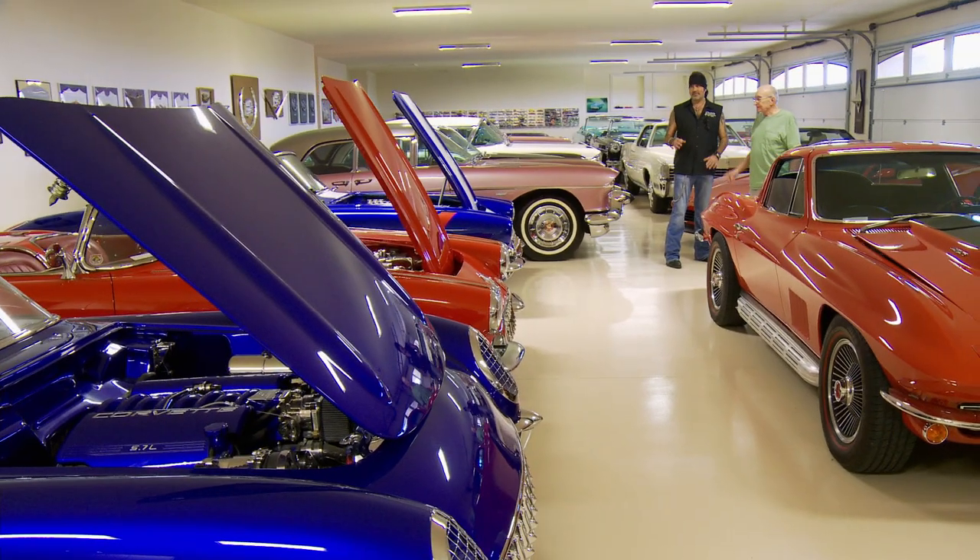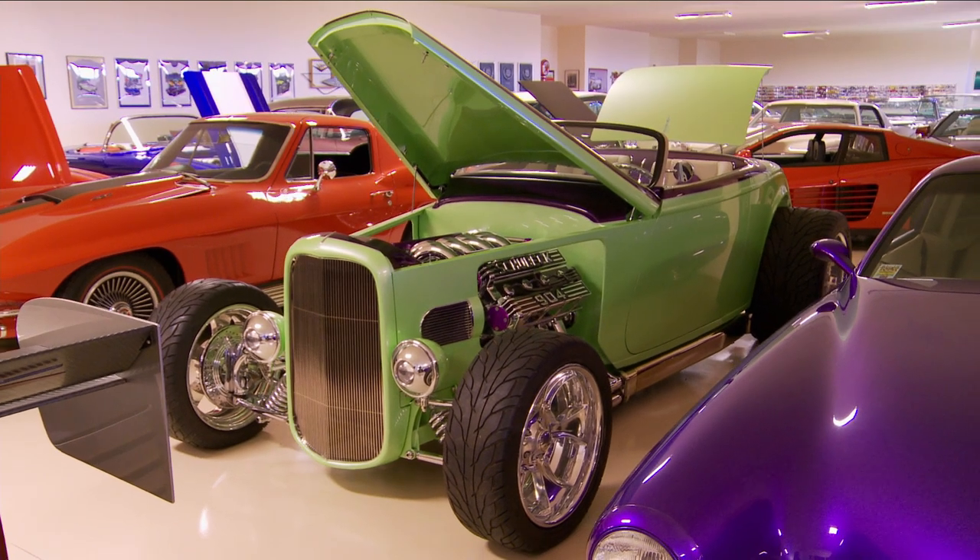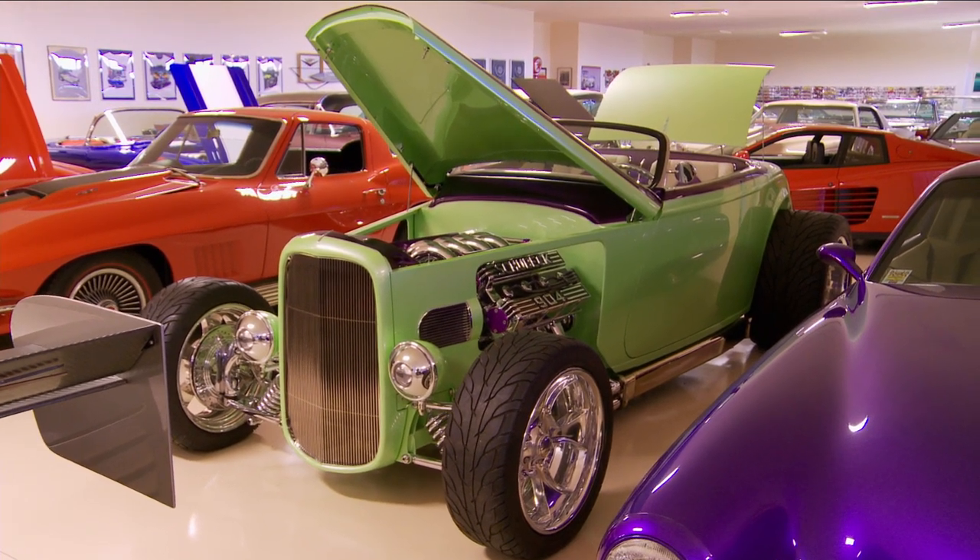I got to tell you, Steve Barton takes car collecting to a whole new level. No two cars are exactly alike, and they are all a piece of automotive art. He's got a 32 Ford like no other 32 Ford I've ever seen. I have got to know more about it.